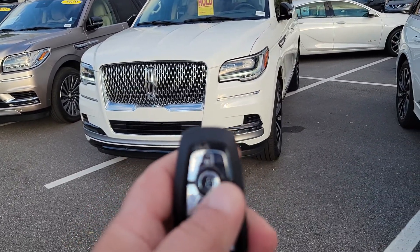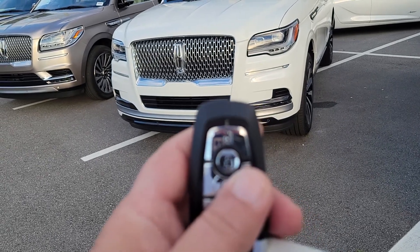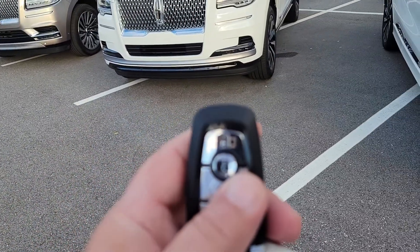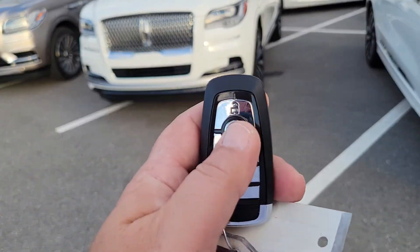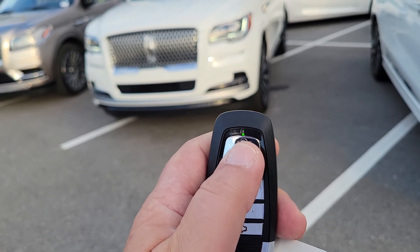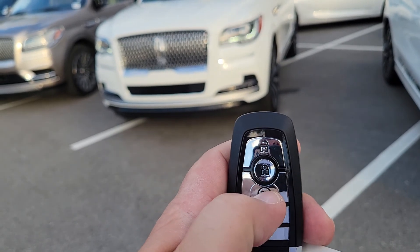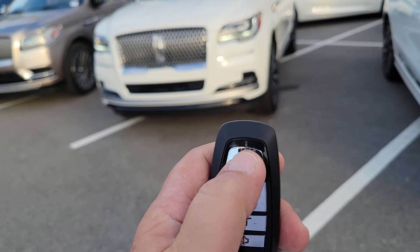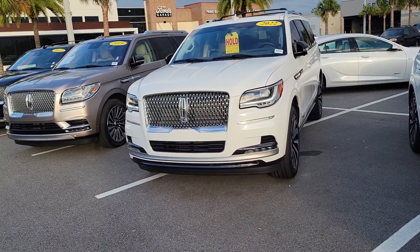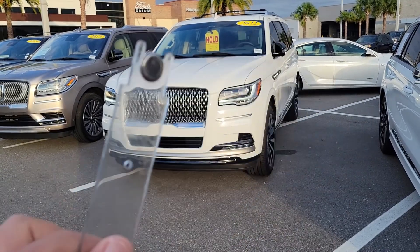One cool thing I was going to show you with your remote start — with Lincoln, you don't have to see your vehicle to know that it started, because it'll actually show on your remote. When you start it, you get a solid green light on the remote letting you know it started. When you shut it off, you'll get a solid red light — so that's good communication between the key fob and the vehicle.